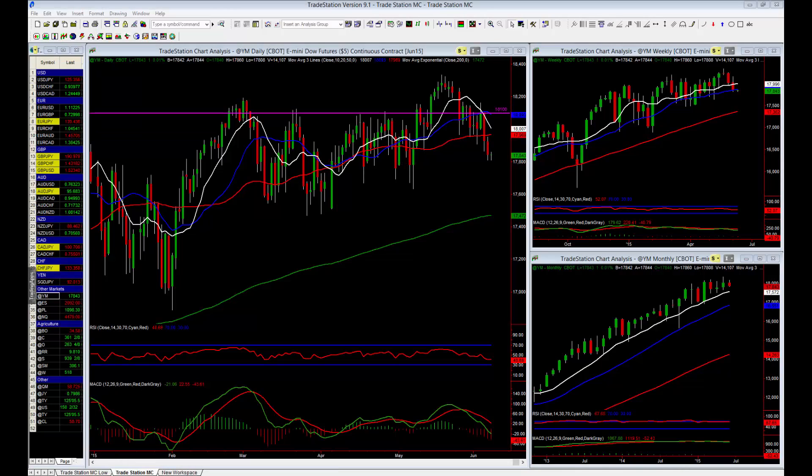Hello everybody and welcome to TradeStation's Market Review. My name is Simon Clark from Trade with Precision and I'll be discussing a general review of some of the most interesting markets and trends that I'm interested in right now.